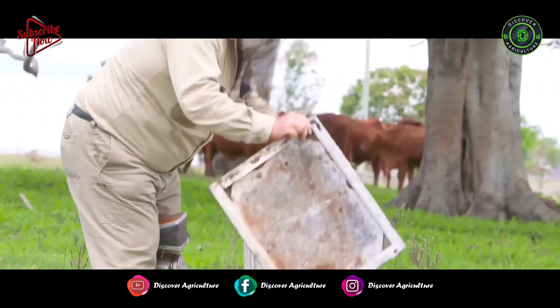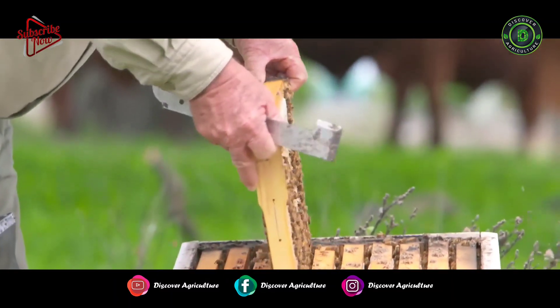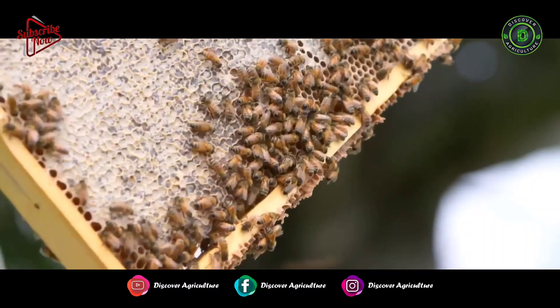Inside the hives that we have with our managed colonies we have what we call frames. The queen is confined to that bottom box where she lays her eggs and the young bees are produced. The top boxes are where the honey is produced.